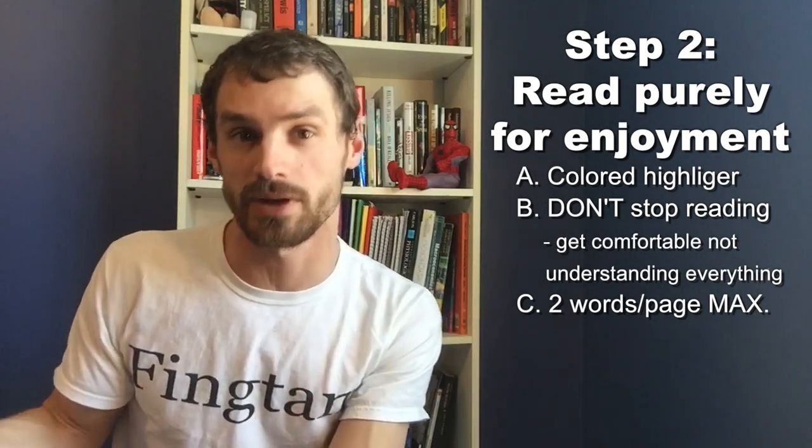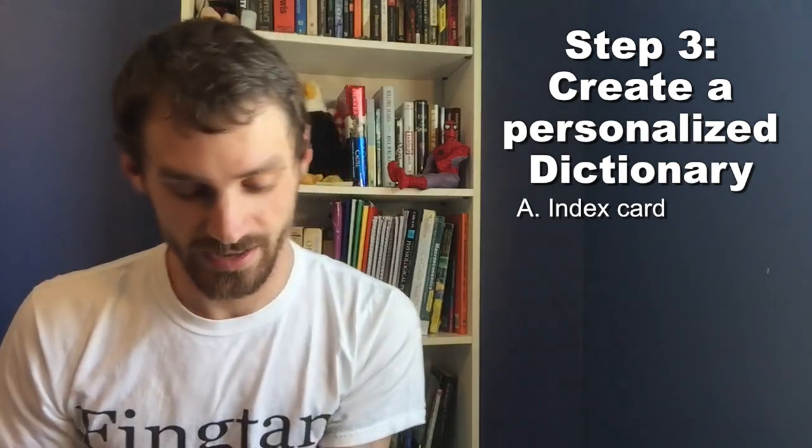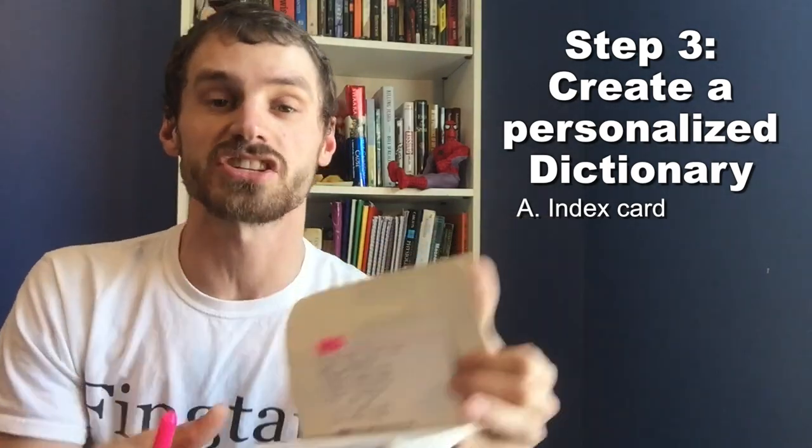Try to highlight only one or two words per page maximum, and preferably one every two to three pages. You don't want to highlight every single word you don't understand — it'll take too long and you'll get overwhelmed. Once you finish reading through the book one time for enjoyment, make a dictionary specific to you and that book. Get an index card and make a glossary that you tape right to the front of the book so it's always there for reference. Flip through the book, find every highlighted word, look them up on wordreference.com or your preferred app, write them on the index card with their definitions, and tape it to the front of the book.